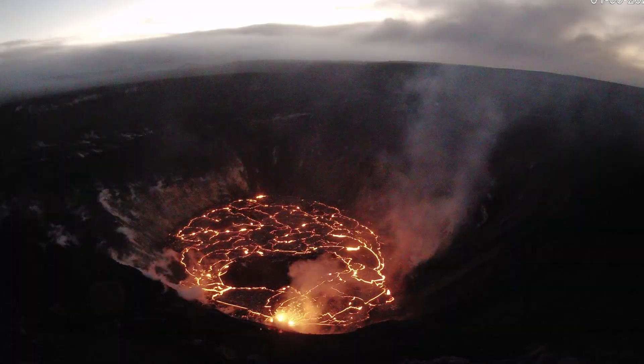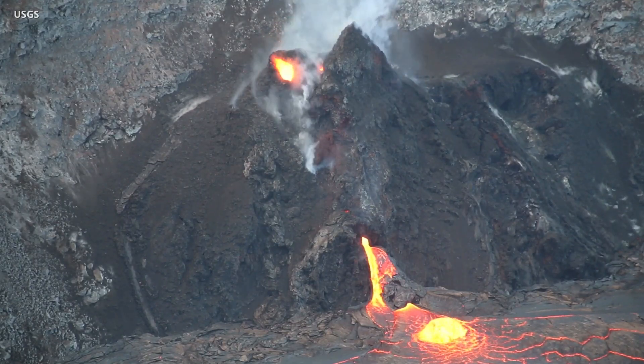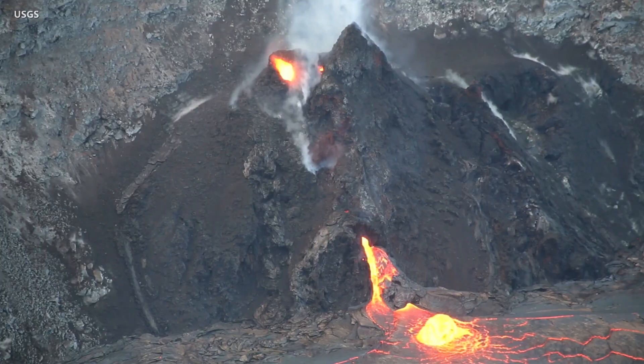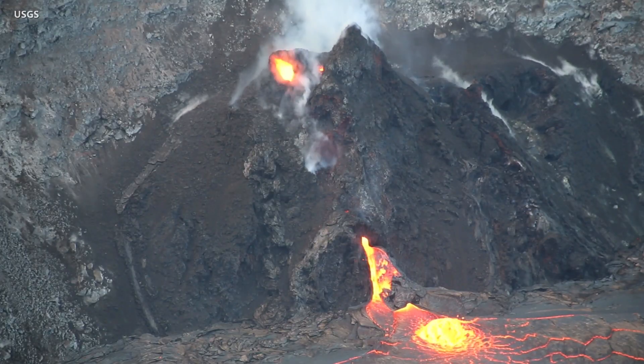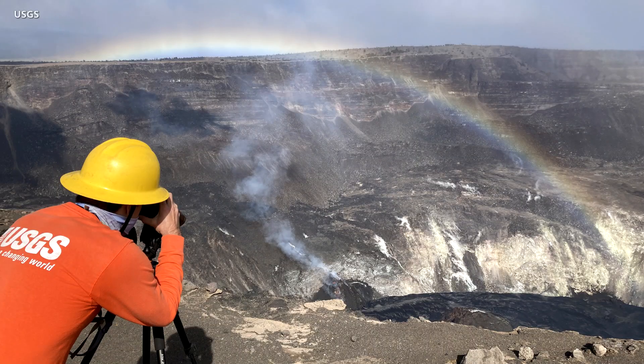The eruption of Kilauea volcano on Hawaii Island is ongoing and remains confined to the summit caldera. Lava is flowing from vents on the northwest side of the crater, feeding a growing lava lake below. U.S. Geological Survey Hawaiian Volcano Observatory scientists are keeping watch and are capturing some colorful close-ups of the remarkable activity.